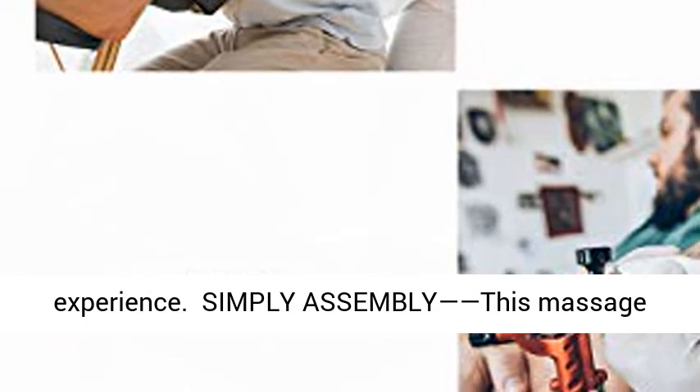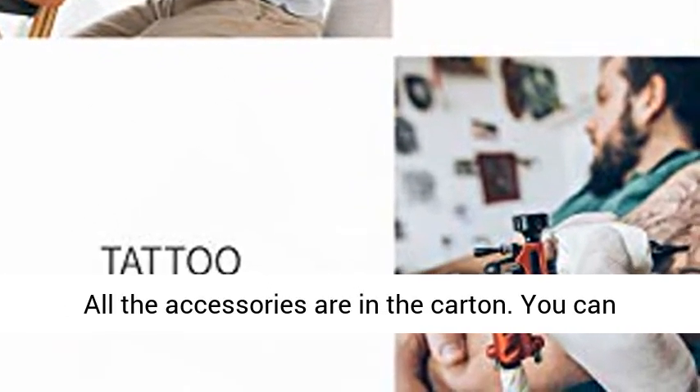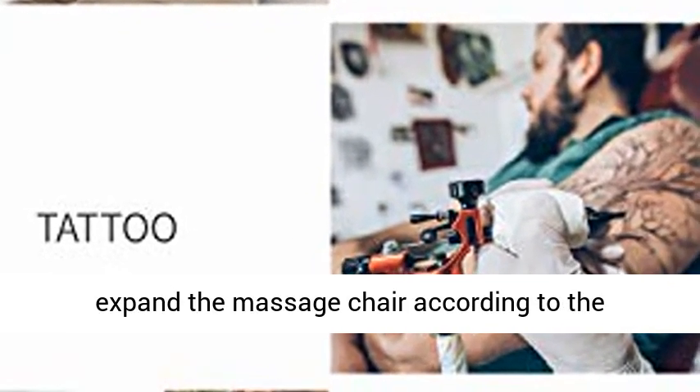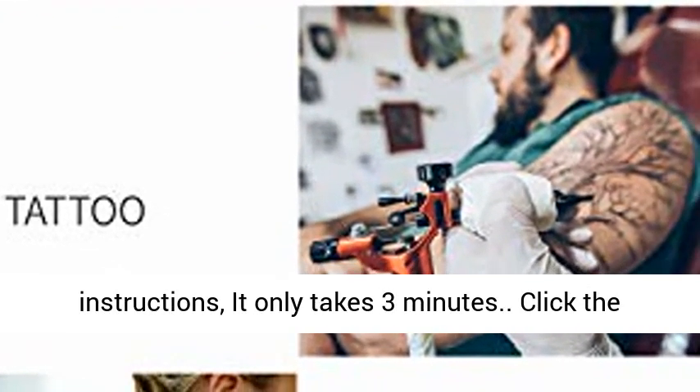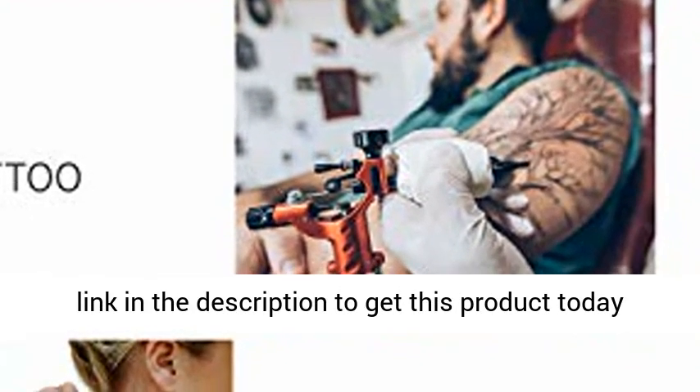Simple assembly — this massage chair doesn't require any tools to be assembled. All the accessories are in the carton, and you can expand the massage chair according to the instructions. It only takes 3 minutes. Click the link in the description to get this product today at the best price.